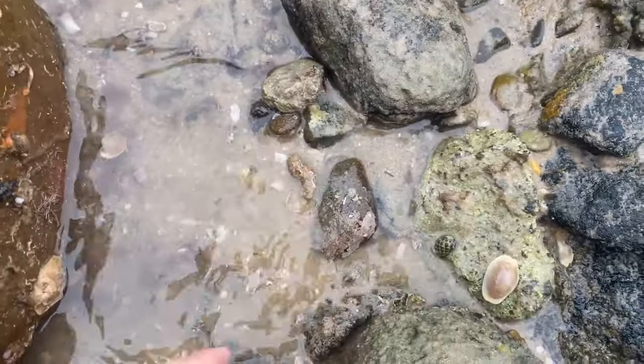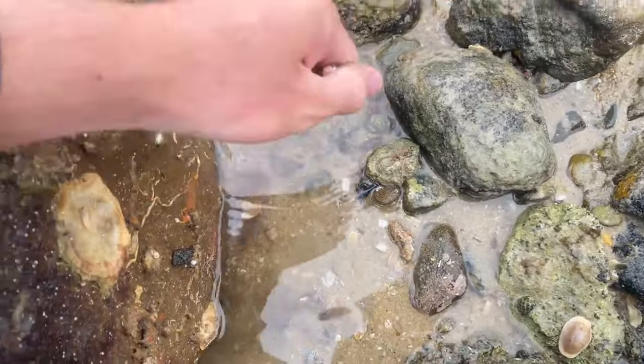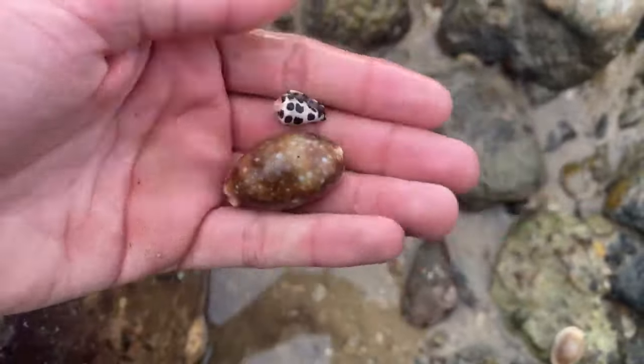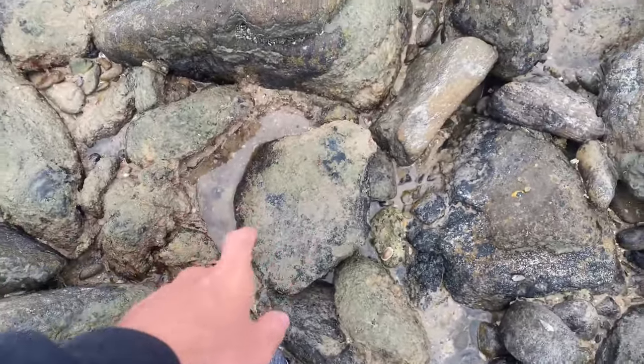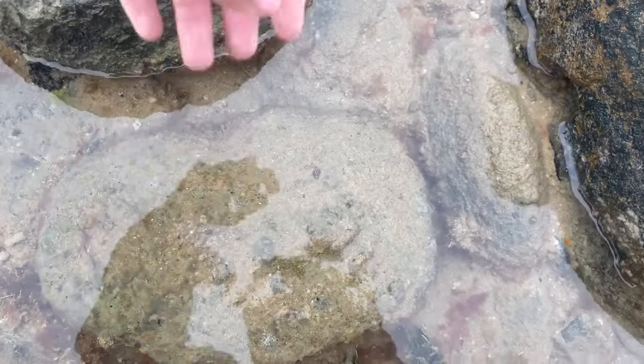Let's see what's under rock number 380. I dropped my Hebrew cone — it's beautiful though, isn't it? That's definitely going in my case. I always flip the rock back over because there's a lot of living things under there. Let's see what we can find — for quite a while now I haven't found too much.